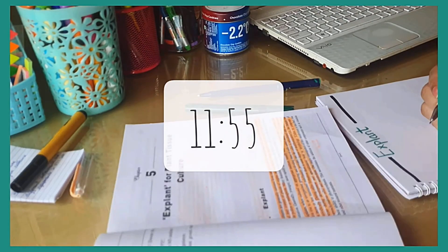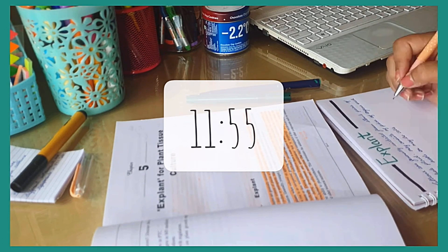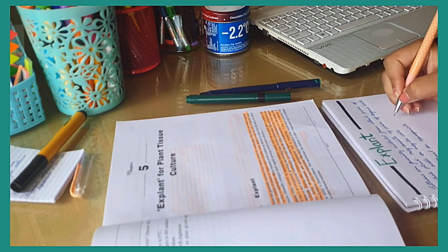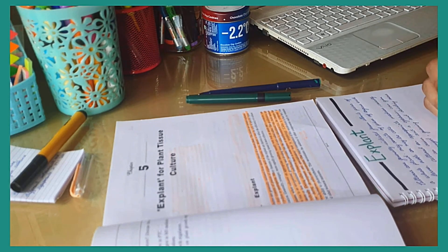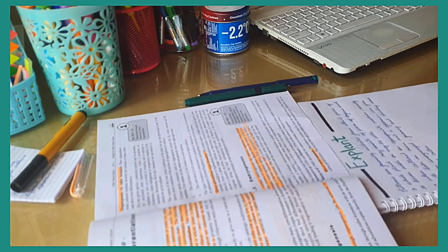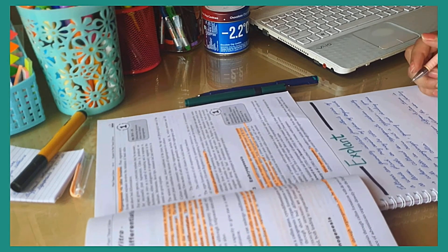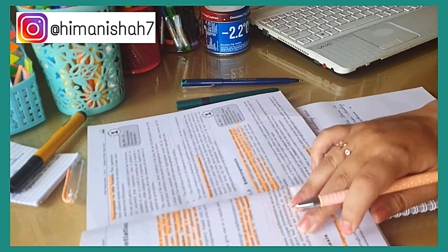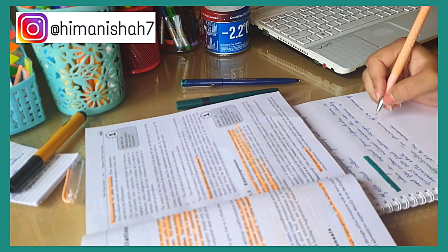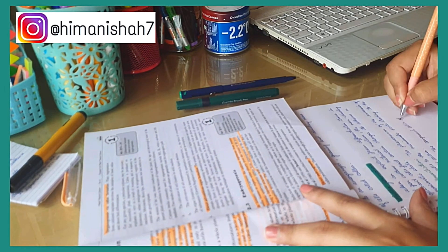I would highly recommend you guys to start exploring different study methods and figure out which one works best for you. If you want me to make a video on different study methods that a lot of people have been using throughout this pandemic, let me know and I'll make a dedicated video on that, because I know it has been a struggle for all of us with the pandemic constantly coming and going.